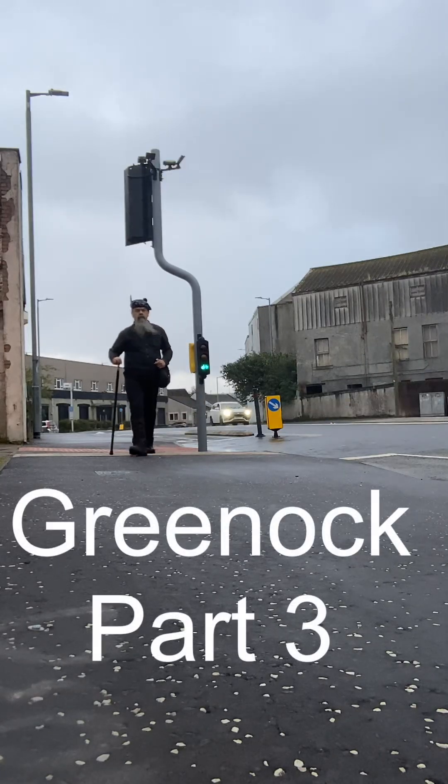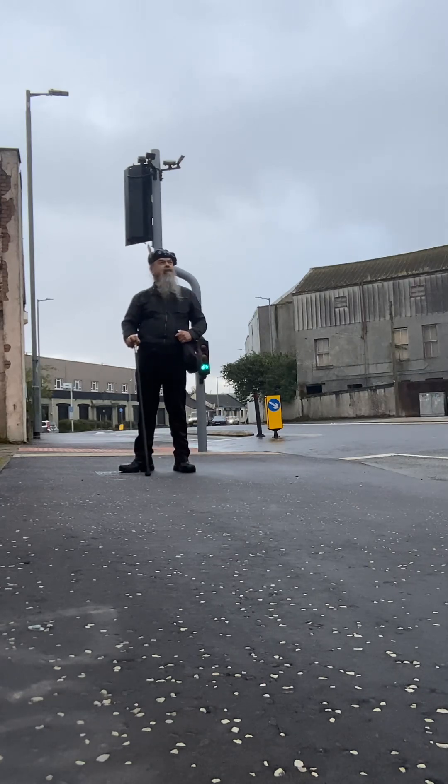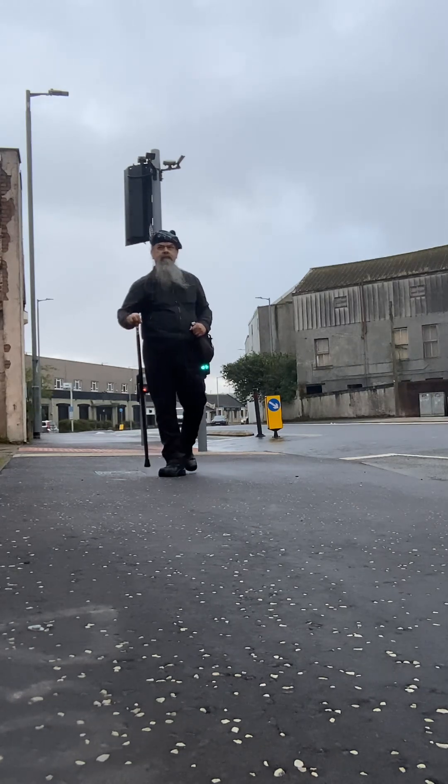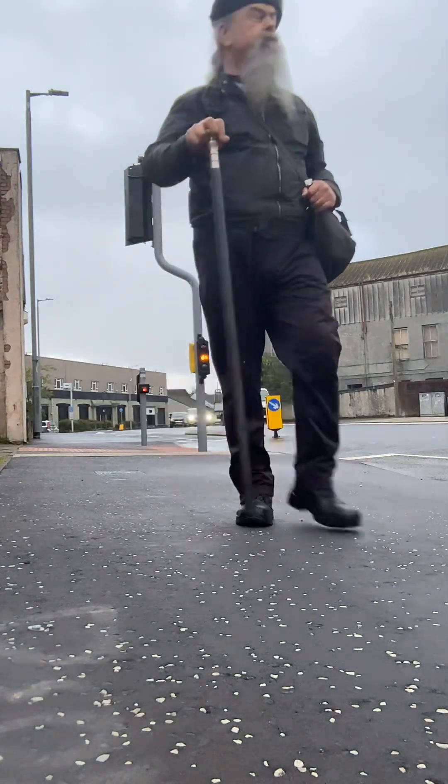Welcome to Greenock, part three. When I left the house, the rain had just went off, but when I got to Greenock it decided to come back on.